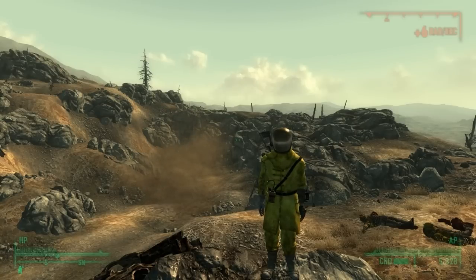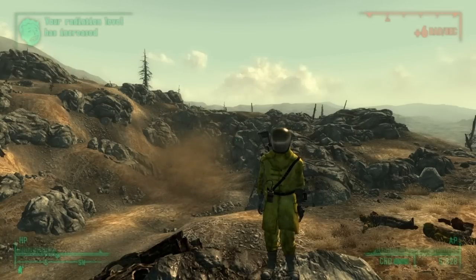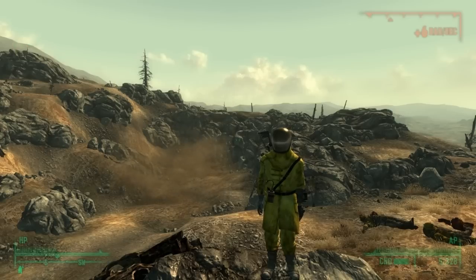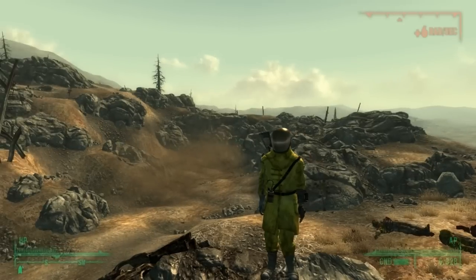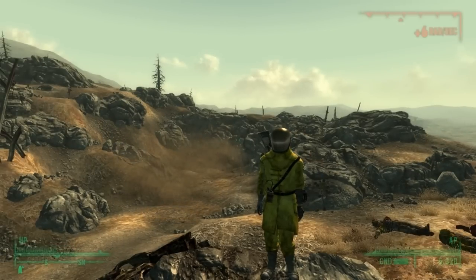So that is Vault 87 — a vault where the FEV, the forced evolutionary virus, was being experimented on. People were exposed to radiation, and the super mutants bring people there to make more super mutants. They are asexual and need the vault's radiation and FEV to do that. I hope you enjoyed this episode — it does shed quite a bit of light on super mutants. If you did, please leave a like. If you haven't subscribed, why not subscribe and go watch some more of my content. If you have any suggestions for future episodes, leave them in the comments section below.